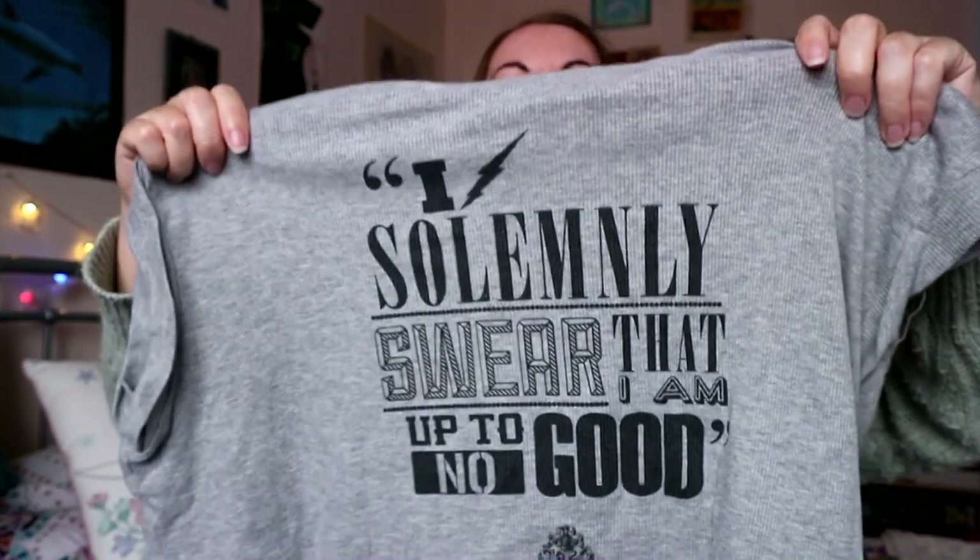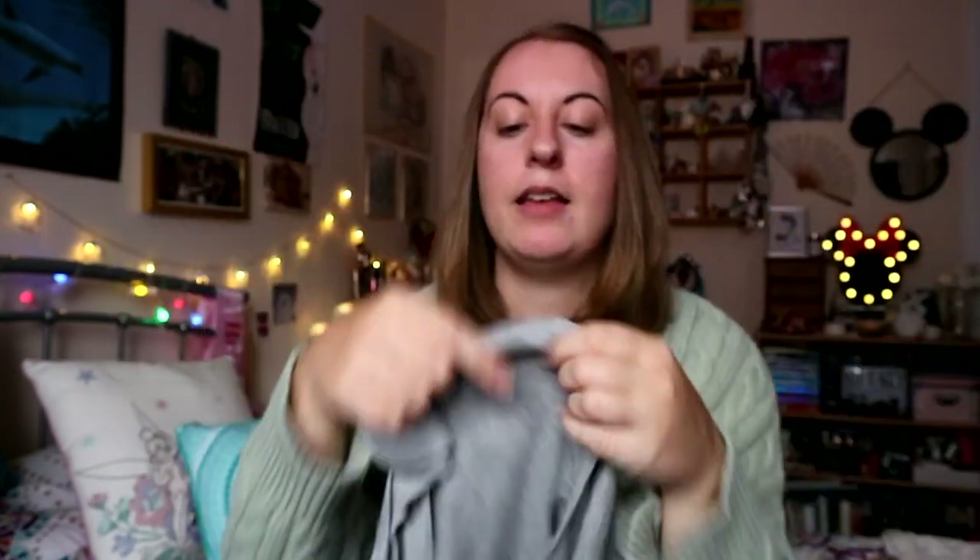I tend to always have odd pajama tops and bottoms so this one goes quite well with a lot of what I've got. Next is another top — technically it's a normal top but I tend to wear it as a pajama one. It's a Harry Potter cropped top which says 'I solemnly swear that I am up to no good'. I quite like the grey ribbed material, it makes it quite nice and soft as a pajama top.